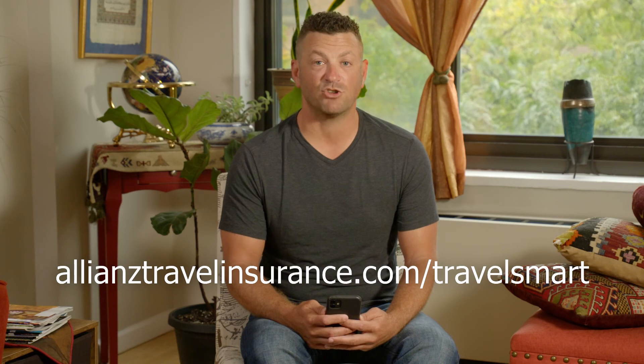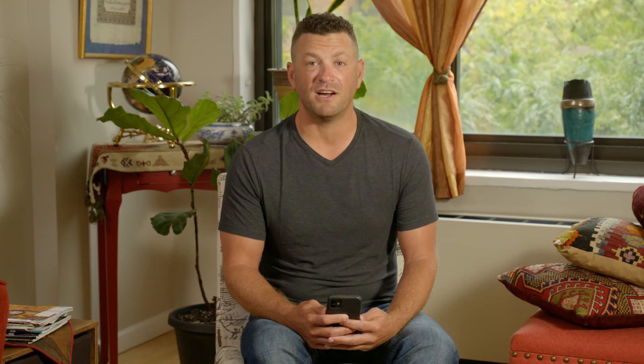To learn more and to download Allianz Travel Smart, visit AllianzTravelInsurance.com/travelsmart, or head to the App Store or Google Play directly from your mobile device and search Allianz Travel Smart. Thanks for watching, and don't forget to download Allianz Travel Smart for your next adventure.